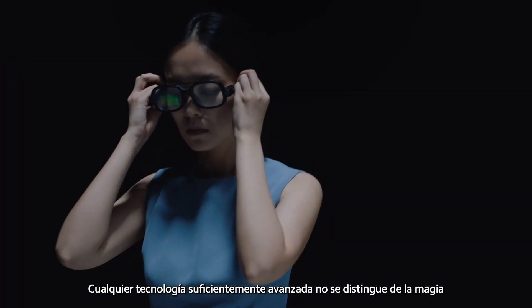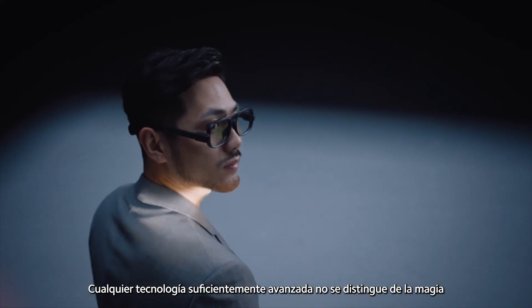It was said, any sufficiently advanced technology is indistinguishable from magic.